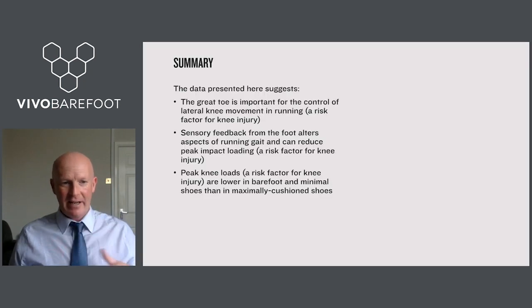To round up: the data from the three studies suggest that the great toe is an important factor in controlling lateral knee joint movement in running. Increasing sensory feedback from the bottom of the foot appears important for moderating running gait, and that moderation in gait appears to moderate impact load. Peak knee joint loads are lower in barefoot and minimal shoes than in maximally cushioned shoes, and those loads appear related to stride length and how it is altered by different types of footwear. Thank you very much for your attention.